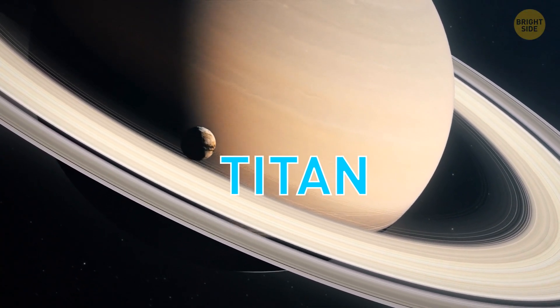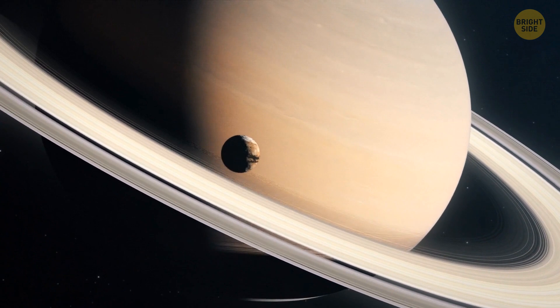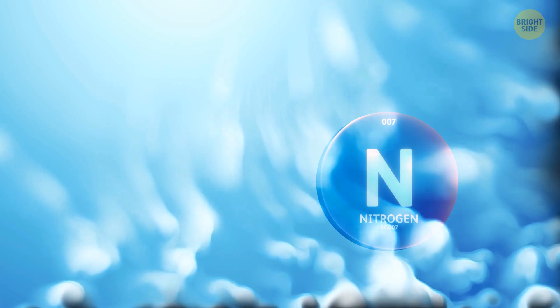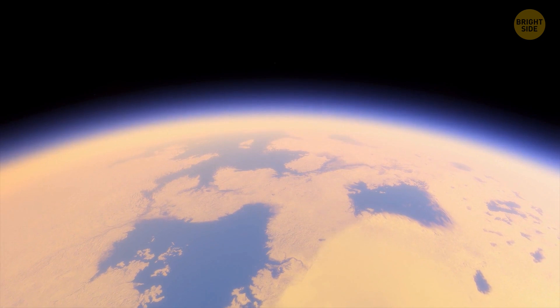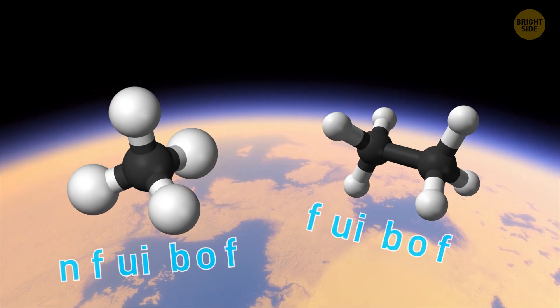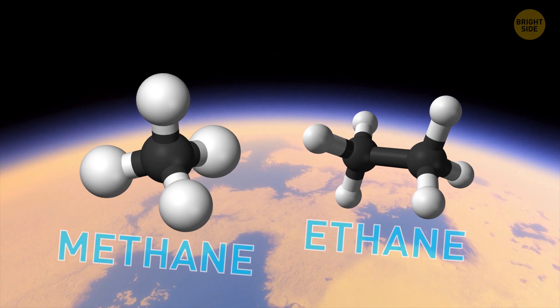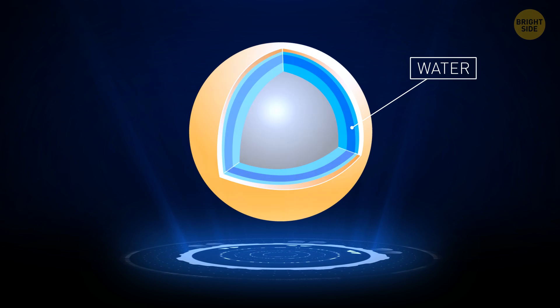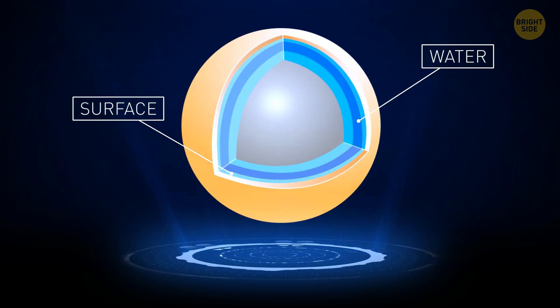Then we've got Titan, Saturn's largest moon. It's smaller and has lighter gravity than Earth, but it still reminds us of our planet. Like on Earth, nitrogen dominates its atmosphere, and Titan is the only other world in our solar system with lakes and rivers — though these are made of hydrocarbons, methane, and ethane. There's also a subsurface ocean of water, but it's located very deep down, and no one has figured out yet if this ocean makes contact with anything under the surface. If it does, it could provide fuel for life after mixing with complex chemistry on the surface.